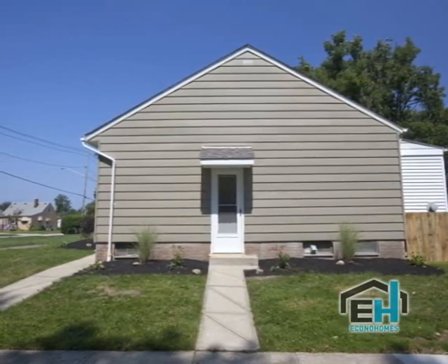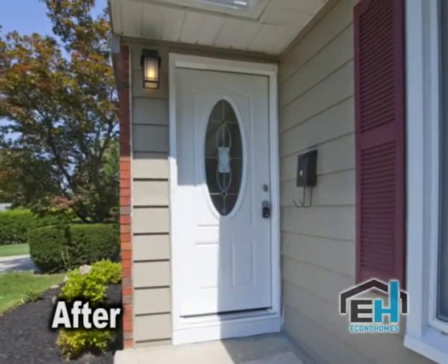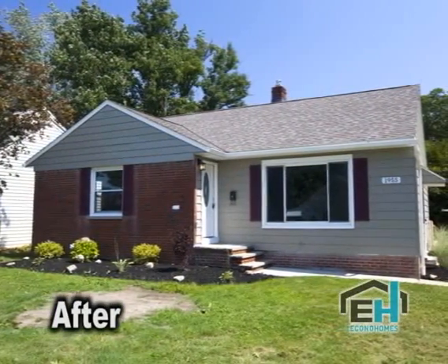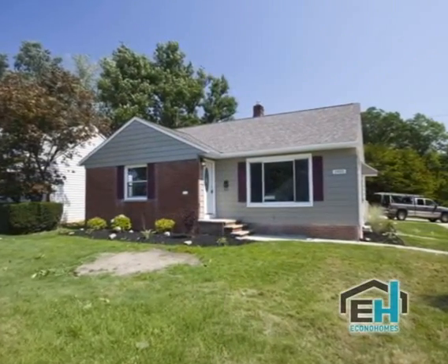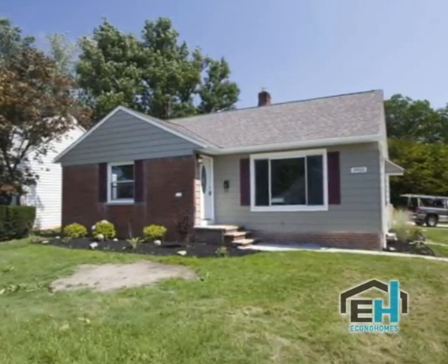Econohomes focuses on suburbs with great school systems and higher resale values. When Econohomes rehabs houses, they spare no expense — they put the house in absolutely brand new condition. The properties are close to shopping and wonderful for any new buyer who wants to walk right in and do nothing to the house, just move right in. Signs are in the yard and we're ready for market.